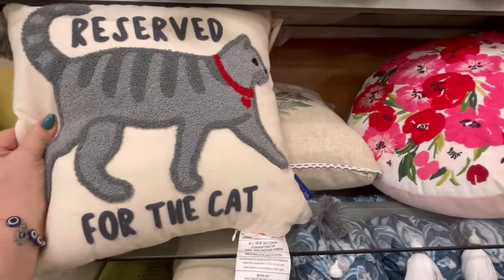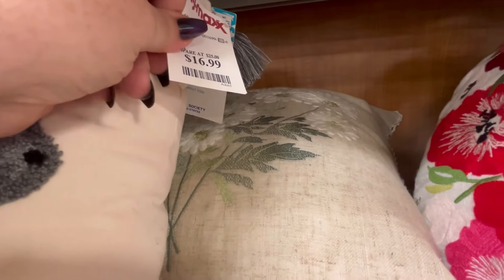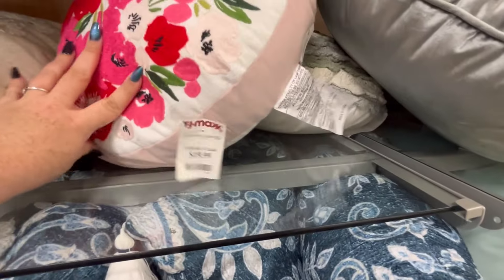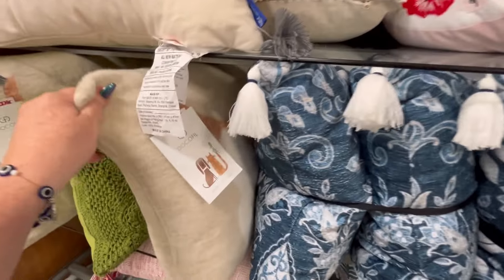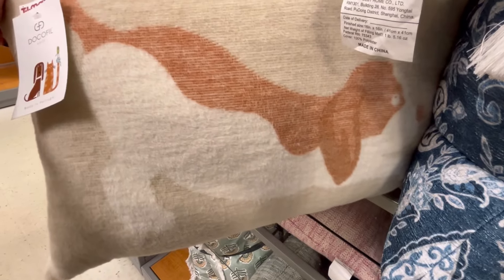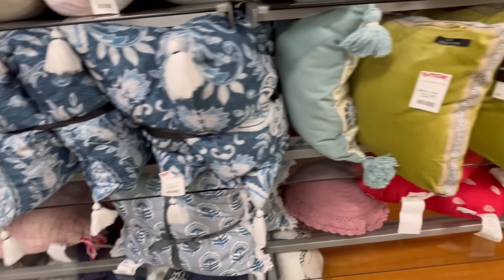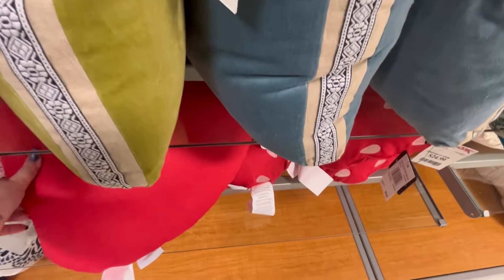They had some new pillows. I love this 'reserved for the cat' because my cats do sleep on pillows — do y'all's? Y'all let me know down in the comments below. We also have this one right here, and this one's got a little puppy dog on it. I just love animals. If you have animals, y'all let me know — leave me some little cat emojis and puppy emojis because I am an animal fanatic here.